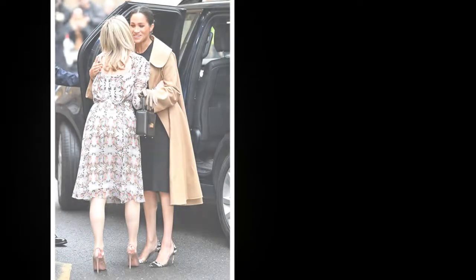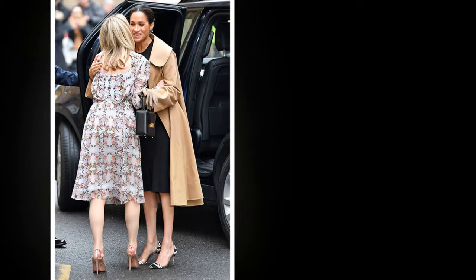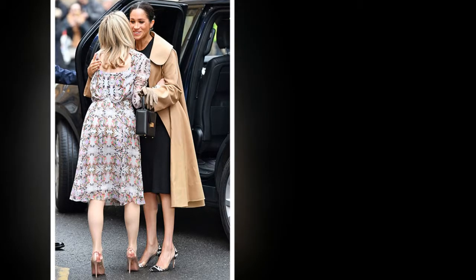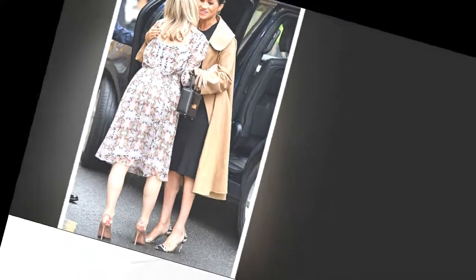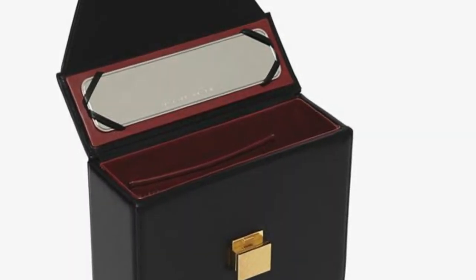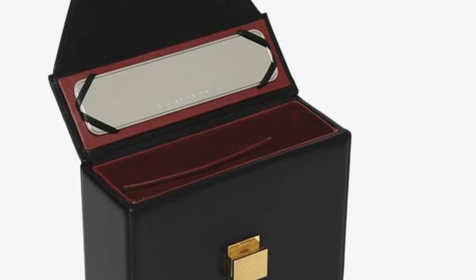This secret detail about Duchess Meghan's new Victoria Beckham handbag is amazing. We think you'll all agree that the Duchess of Sussex looked gorgeous as ever at her latest public appearance on Thursday, visiting one of her first royal patronage organizations, SmartWorks, in a chic black midi dress and camel trench coat.